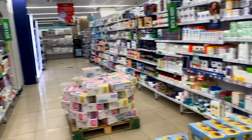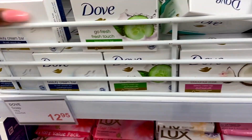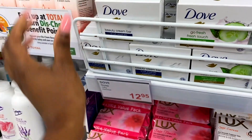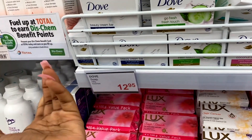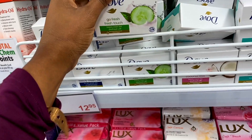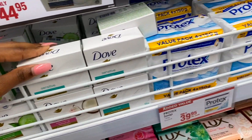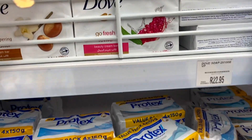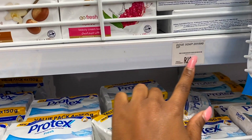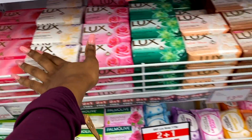You guys know that I always rave about Dove - they've got these beauty cream bars. The original one is 13 rand at Clicks, 14 rand at Dischem - one rand difference, not a huge deal. Then you've got the Sensitive, which I think is really good for sensitive areas. Over here we've got the Pomegranate, pack of four for 45 bucks. And then over here we've got Lux.